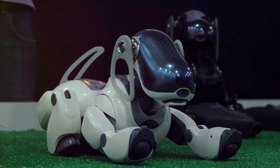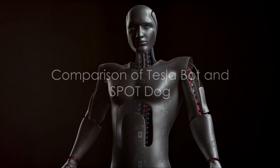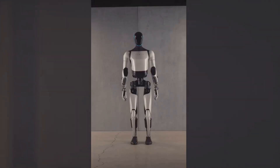As the narrative of robot uprisings and science fiction exploration continues, Spot Dog and Teslabot emerge as the directors of this real-world film. Teslabot's Gen 2, estimated at $20,000, competes with Boston Dynamics' Spot Dog or Atlas, reaching a higher price tag of $75,000.